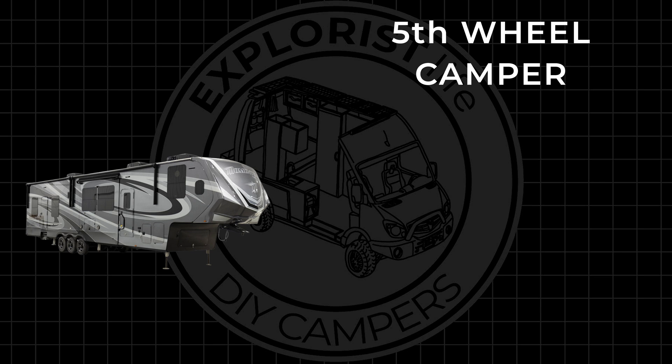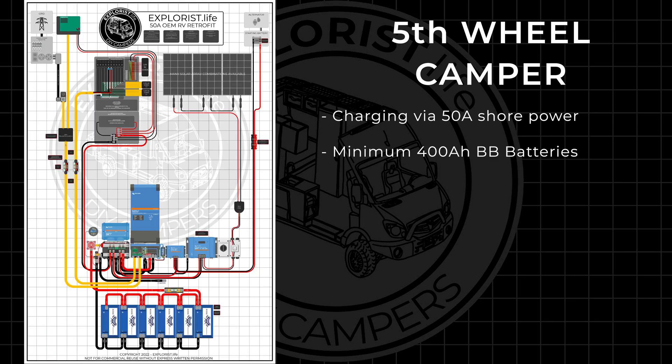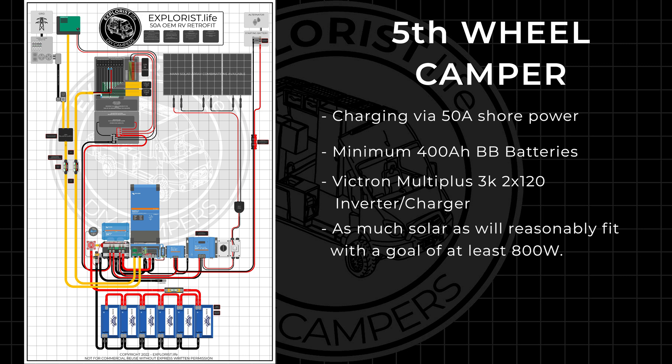The fifth wheel camper needs to be able to handle charging via 50 amp shore power, based off of this diagram featuring at least 400 amp hours of Battle Born batteries, a Victron MultiPlus 3K 2x120 inverter charger, and as much solar as will reasonably fit with the goal of at least 800 watts and alternator charging. In the event that Victron releases a 24 volt 5kVA version of the MultiPlus 2x120 — which I think is on the horizon, but I can neither confirm nor deny — we will step up to that, increase the battery bank minimum to 800 amp hours, and increase the solar wattage goal to 1600 watts.